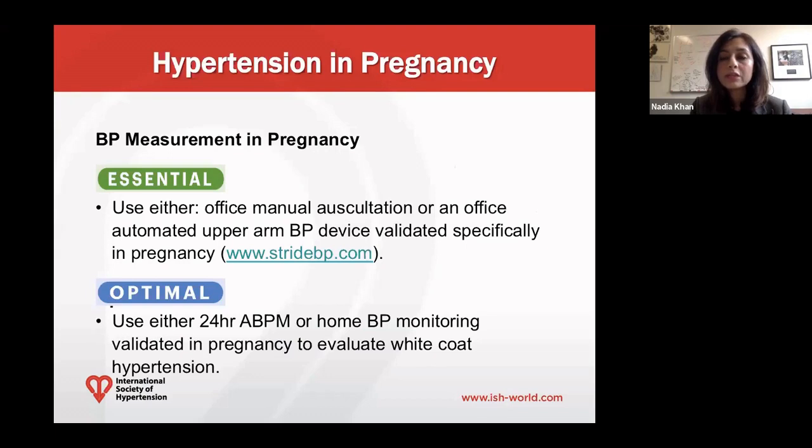It is very important that there is accurate diagnosis of these conditions, starting with appropriate and accurate blood pressure measurement in pregnancy. As an essential, we recommend using either office manual auscultation or an office automated upper arm blood pressure device. Both of these devices should be validated specifically in pregnancy and preeclampsia — examples of validated devices can be found on the stridebp.com website. If possible and available, it would be optimal to also obtain a 24-hour ambulatory blood pressure monitor and/or home blood pressure monitoring, both validated in pregnancy, to evaluate for white coat hypertension.